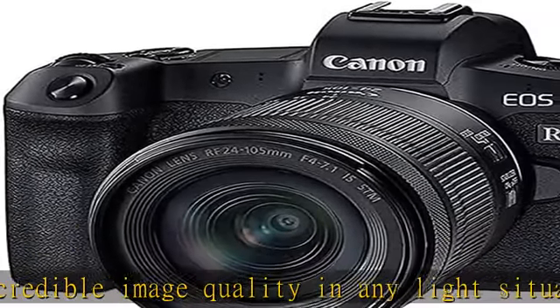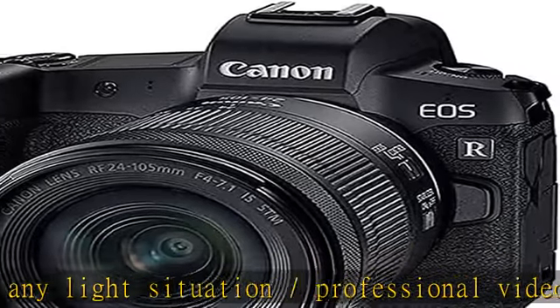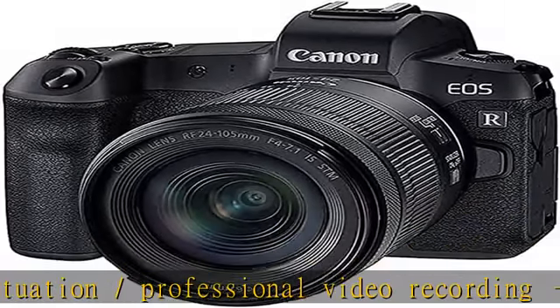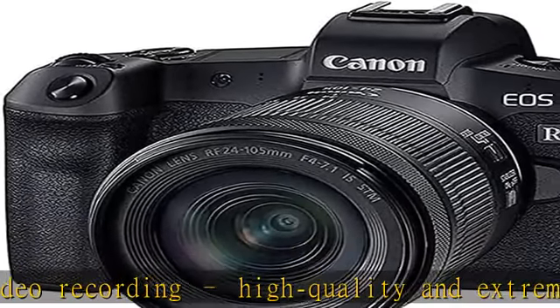Compatibility: camera can be used with EOS R lenses and via adapter (not included in the kit) with existing EF and EFS lenses. In focus: Dual Pixel CMOS AF, sharpness where it should be. Focus bracketing makes this the ideal camera for impressive macro photos.